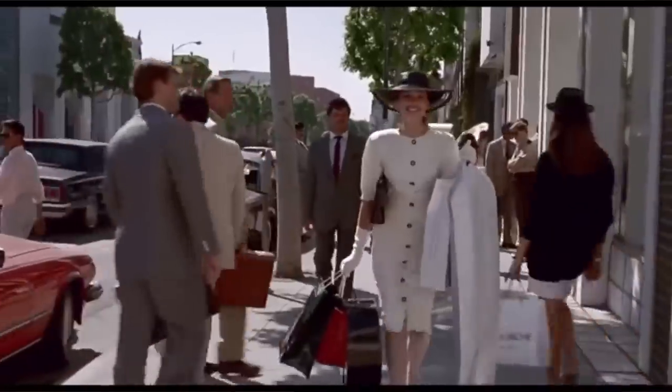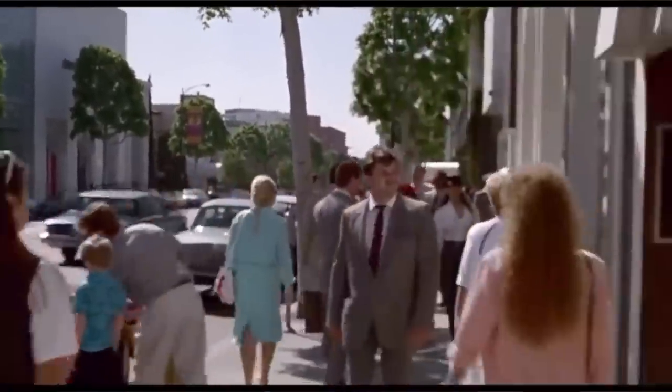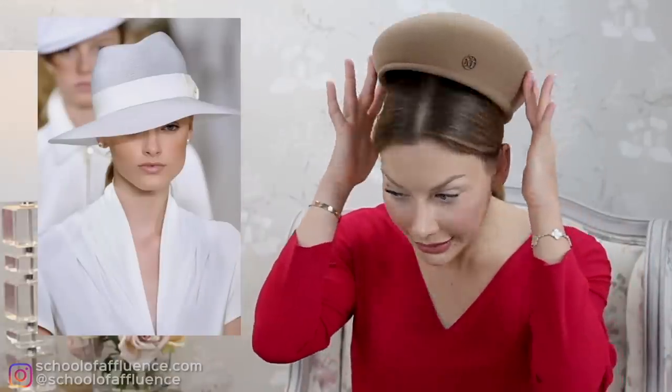A hat really does add instant elegance to a woman. It is a little bit more old school, a little bit more kind of 1920s sophistication style. The whole purpose is that women these days don't wear hats as much as they used to, which is why whenever we see a lady wearing a hat, she comes across more elegant instantly. Okay, let's take this thing off.